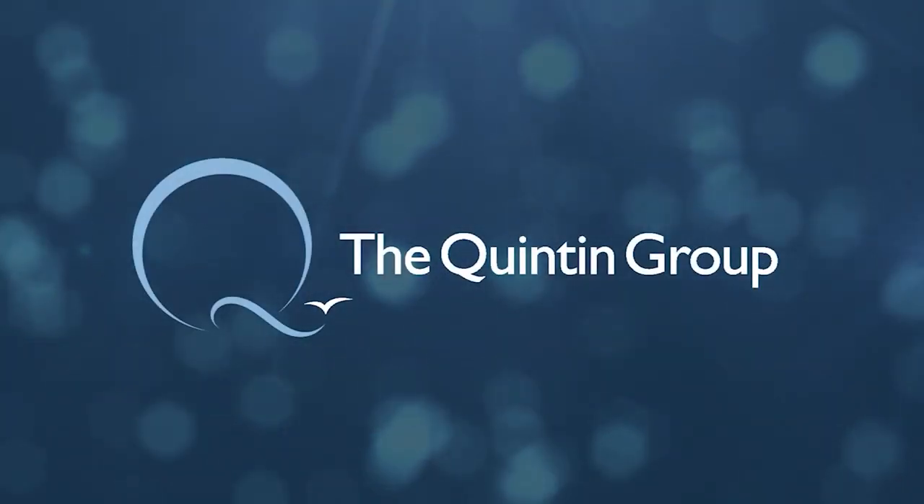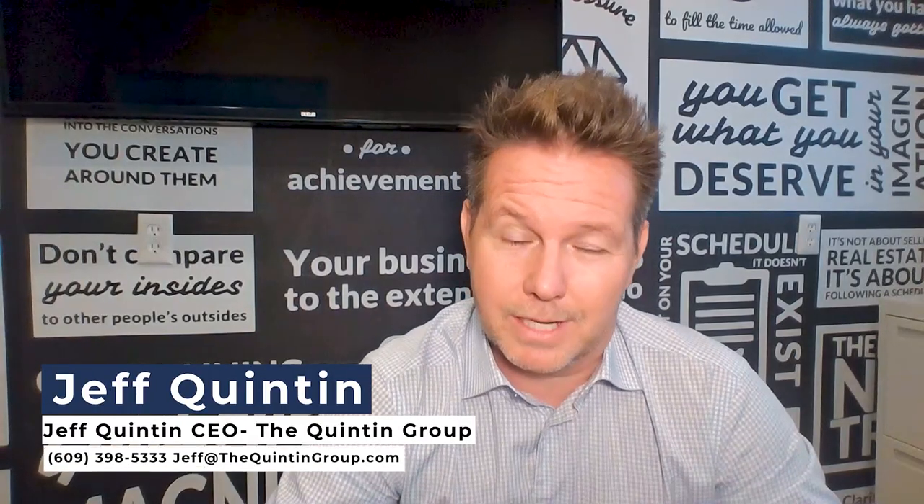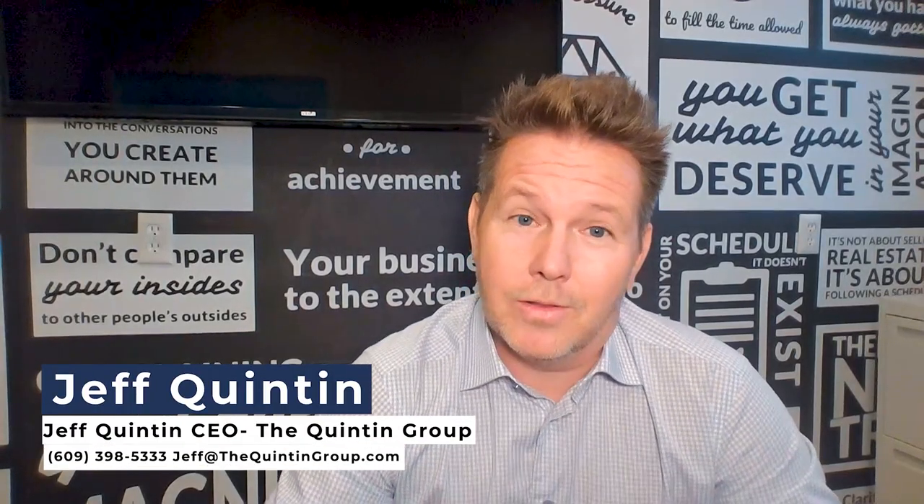So what happens when the appraisal comes in less than the actual contract sales price? Hi everyone, it's Jeff Quinton at TheQuintonGroup.tv. Welcome back. The question is, what happens when you're under contract to purchase a home and the appraisal done by your lender comes in less than your purchase price?